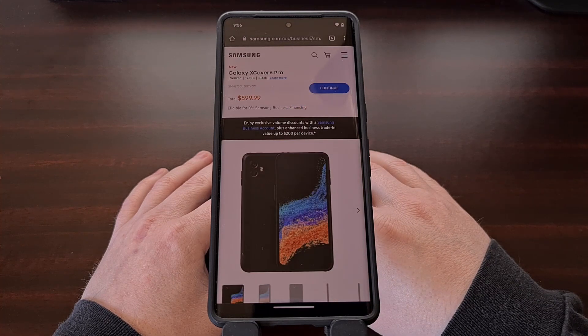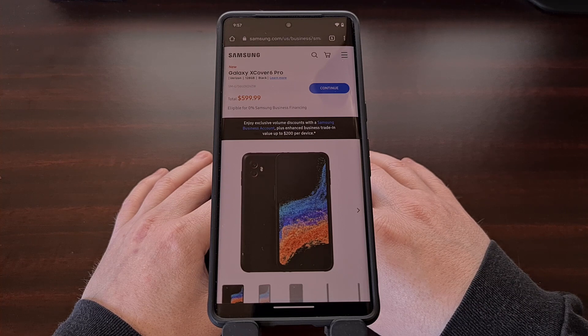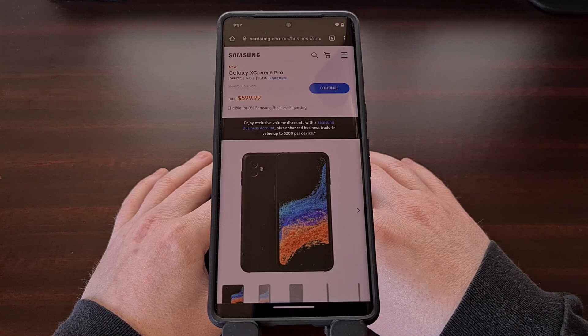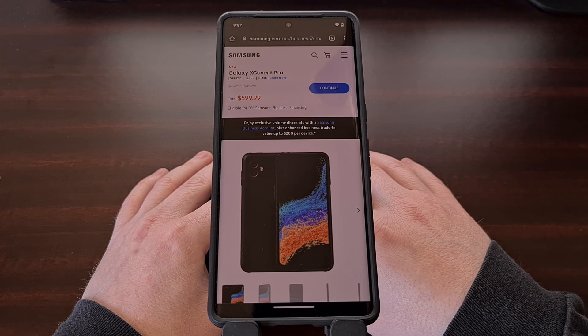The Galaxy X Cover series hasn't sold many, but it's still highly regarded by those who are using it as their daily driver. And right now we know that the Galaxy X Cover 6 Pro is going to get the update to Android 14.